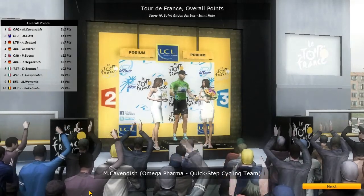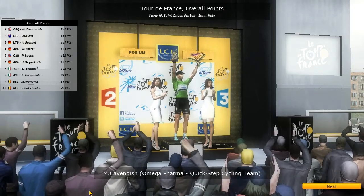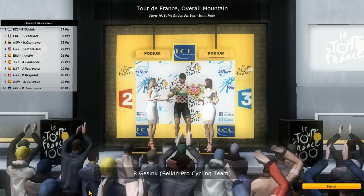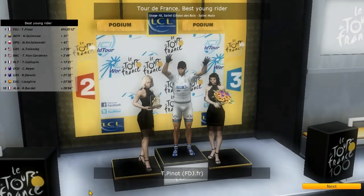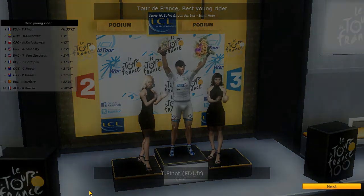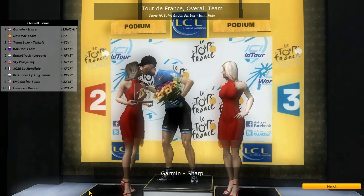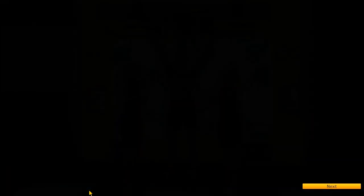Mark Cavendish has almost 100 points on Matthew Goss — the green sprinter's jersey looks secured on Cavendish's shoulders. Jan Bakelants actually made the top 10 in points with 72. Thomas Voeckler is only 4 points behind Robert Gesink in the mountains jersey — how long will Gesink keep it? Thibaut Pinot still has the white jersey pretty well secured over Quintana. We'll have to see when the mountain stages start. Garmin-Sharp is still the best overall team. Team Saxo-Bank Tinkoff is 634 points behind — this year it's yellow jersey or go home for them.